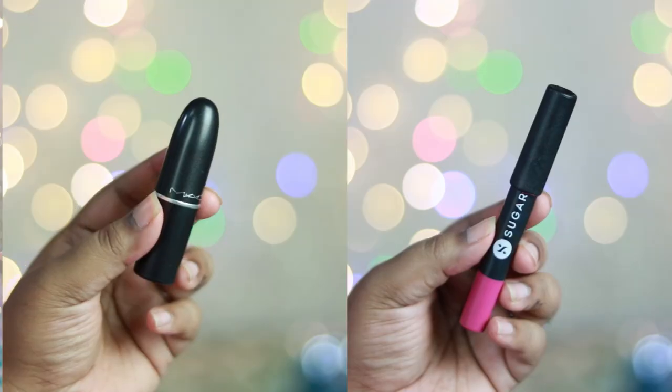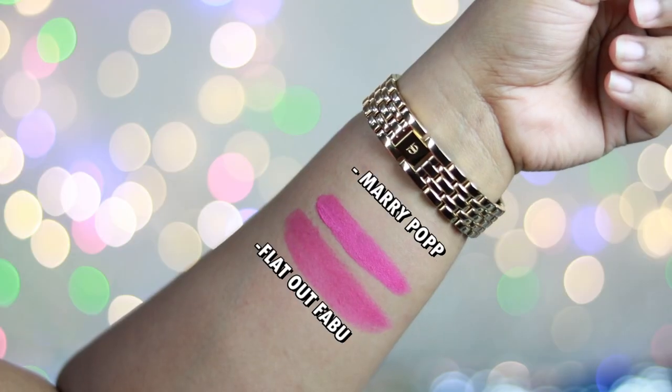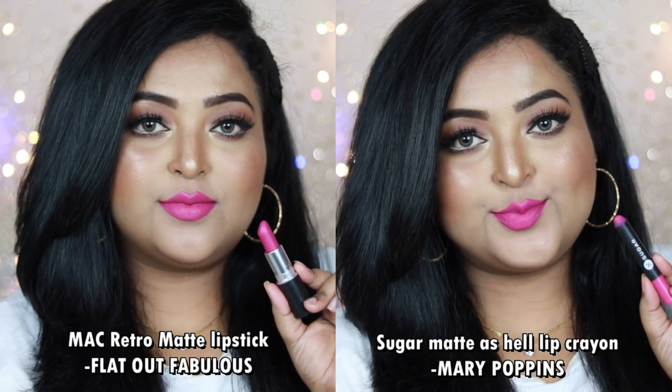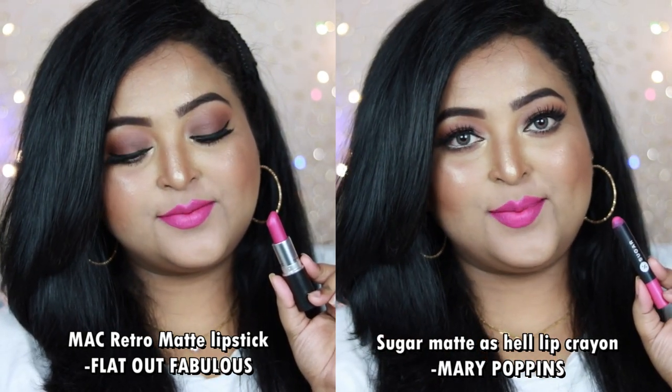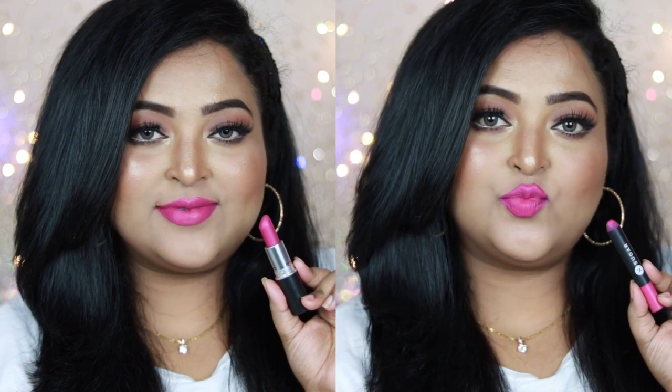Next is MAC Retro Matte Lipstick in the shade Flat Out Fabulous, a stunning popular lip color. An affordable option that looks very similar is Sugar Cosmetics' Mad As Hell Lip Crayon in the shade Mary Poppins. Both are bright fuchsia pink shades with a plummy undertone flattering on all Indian skin tones. MAC Flat Out Fabulous gives 100% matte finish, while Sugar's Mary Poppins gives a satiny demi-matte finish that becomes comfortable matte over time — and it's actually more comfortable.